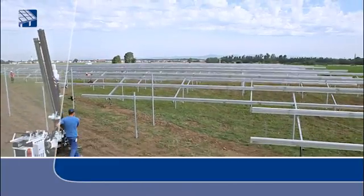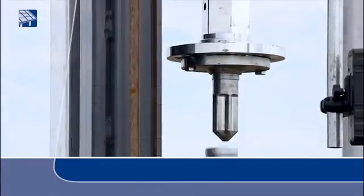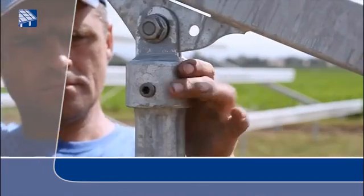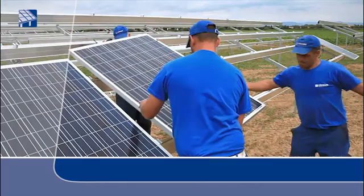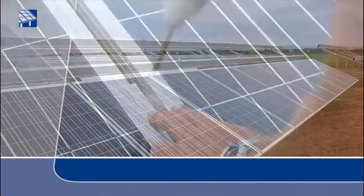Free of concrete and irrespective of the soil composition, the patented Krinner ground screw foundations are screwed into the ground. The entire installation process from the ground screw foundations to the finished solar field is completed in an extremely short time. The tightened ground screw foundations create the basis for all further structures.